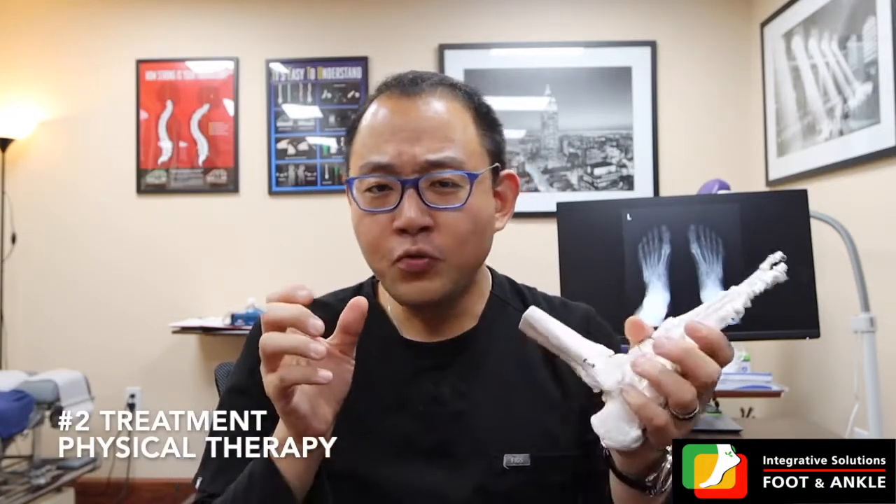Number two treatment for in-toe walking: physical therapy. A lot of the times there are bones rotating inward, but you have to understand that all the muscles in your body are attached to the bones. Sometimes muscular tightness or spasms can also cause in-toe walking. So if you resolve those muscles to be more loose and relaxed, you can actually improve the in-toe walking. This may need to be supplemented with other treatments, but working on the muscles of the legs, thighs, or foot can definitely be a good option.